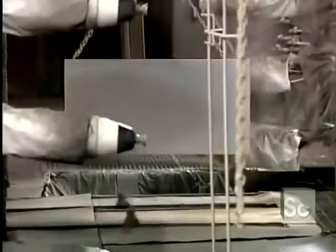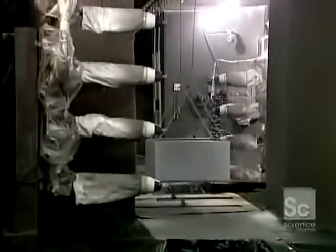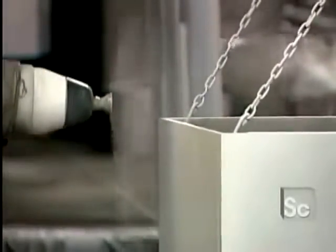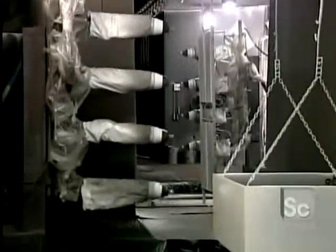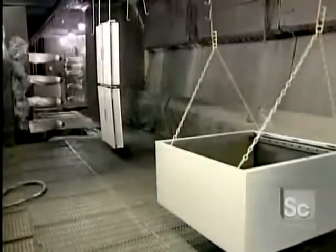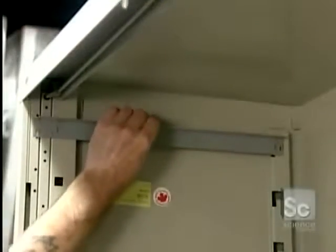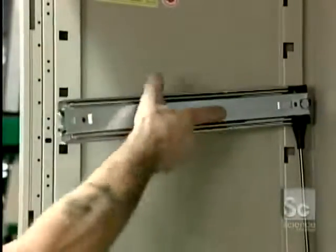In the paint department, rotary atomizers envelop the filing cabinets in a mist of paint that contains a synthetic resin for durability. These atomizers lace the paint particles with a negative electric charge, which draws the particles to a positive charge on the cabinets, creating a thorough and even coat. After 20 minutes in an oven to bake the paint, assembly can begin.